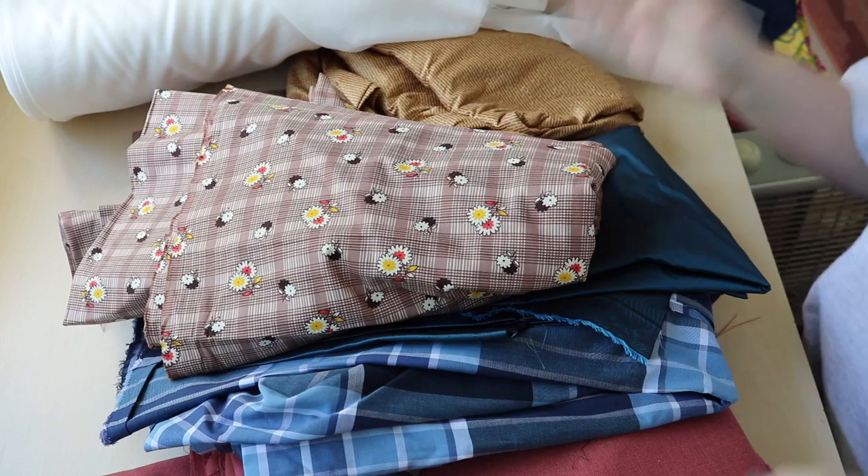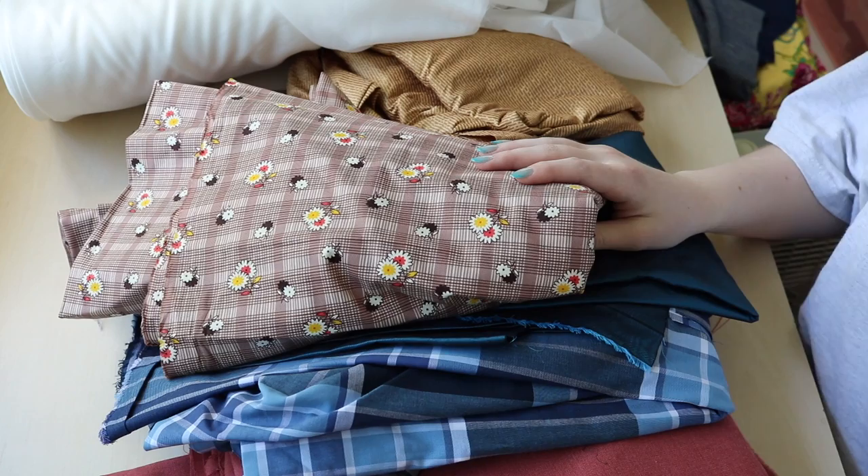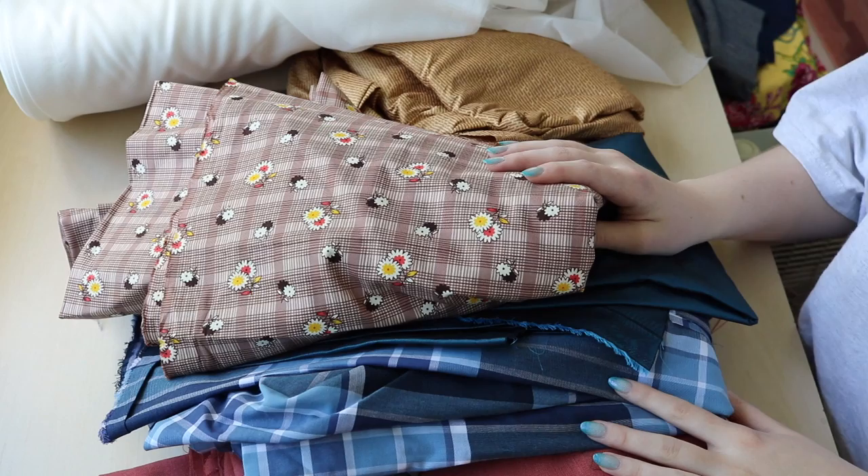This is the first pile of fabric that I have to share, and this was all purchased from the first store we went to, which was Fabric Mart. If you want to see more about the shopping experience, I definitely refer to my Lancaster vlogs which will all be linked down below. I didn't actually film a lot in Fabric Mart so I thought I would just give you a little review within this video.